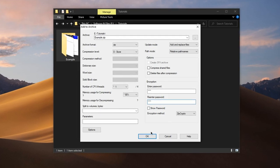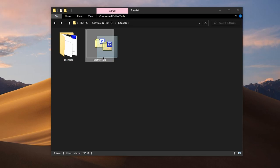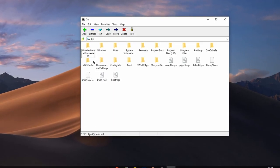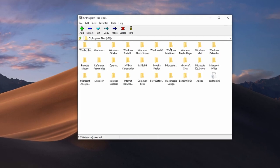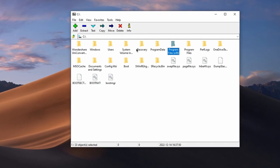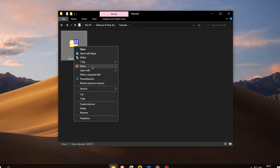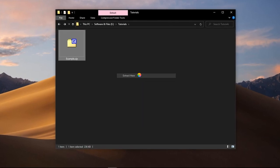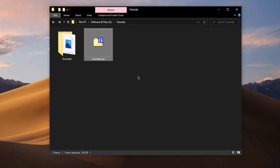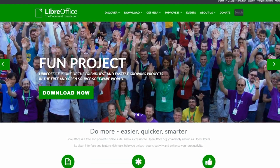In addition to its file compression and archiving capabilities, 7-Zip also includes a built-in file manager that allows you to browse and manage your compressed files. It's a lightweight and user-friendly program that's easy to use even for those who are new to file compression. Overall, 7-Zip is a must-have tool for anyone using Windows on a regular basis. It's reliable, feature-rich, and free software that's sure to become an essential part of your workflow.